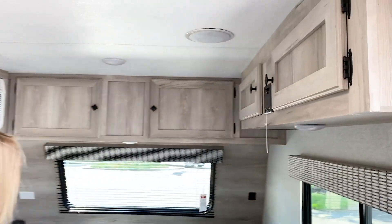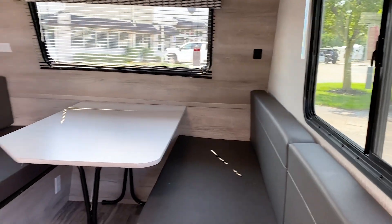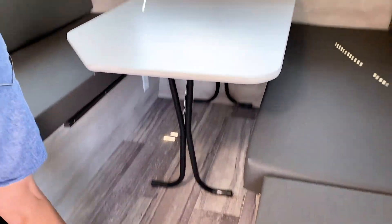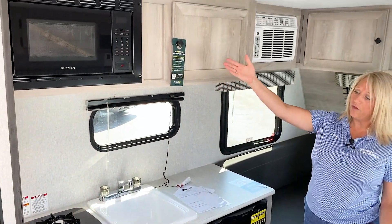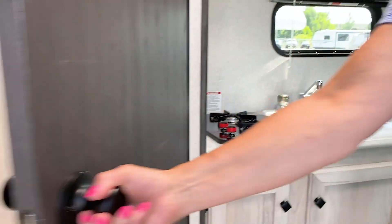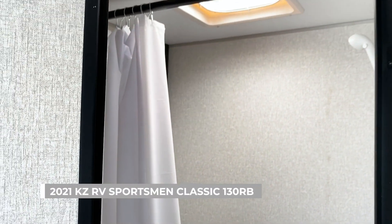Up above, lots of storage, natural lighting with cross ventilation. Your dinette drops down to your queen-size bed. One ton refrigerator, two burner cooktop stove, microwave, and again more storage. We have a really nice bathroom, full shower, and a flush pedal toilet.